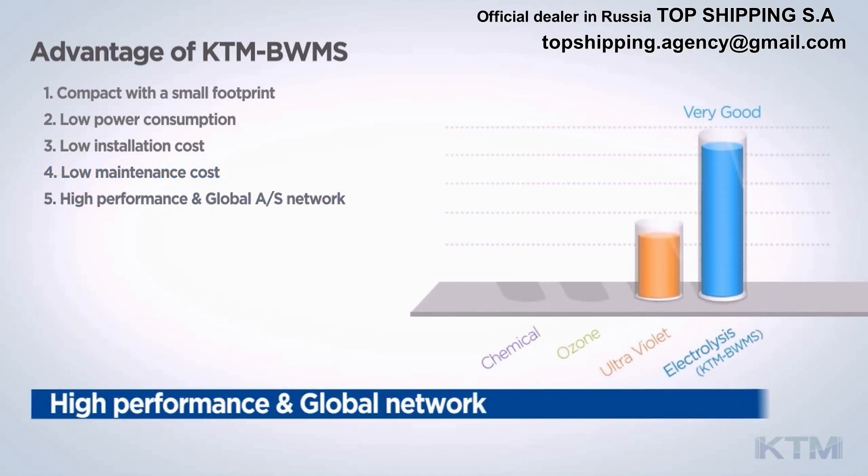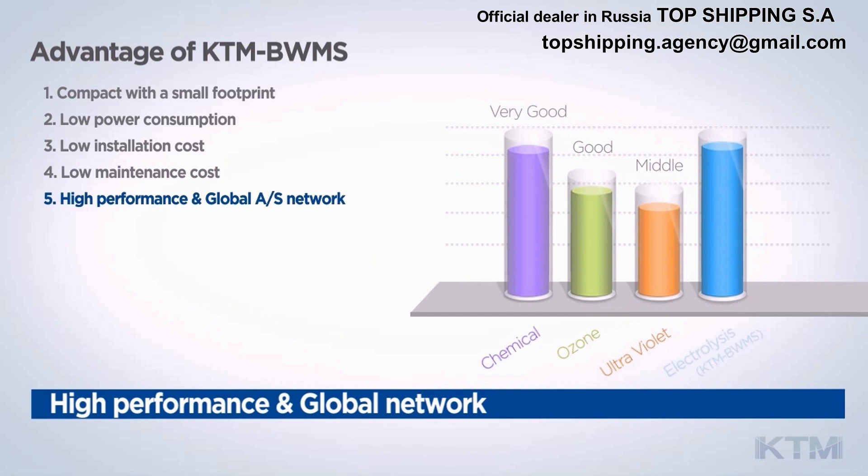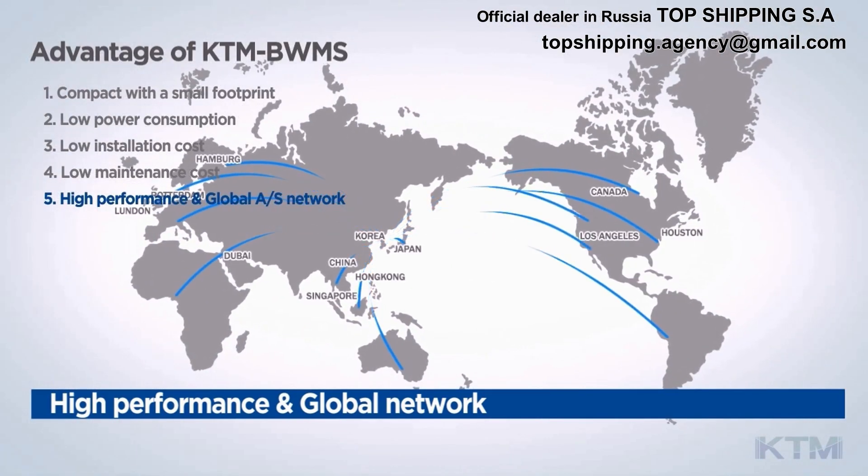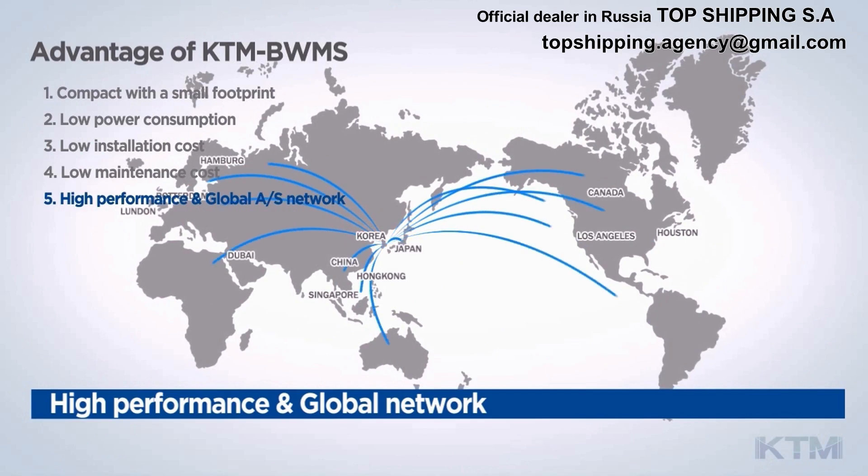Feature 5: High Performance and Global After-Service Network. The KTM BWMS can operate in low salinity areas, and KTM Marine plans to establish a global service network for optimal operation.